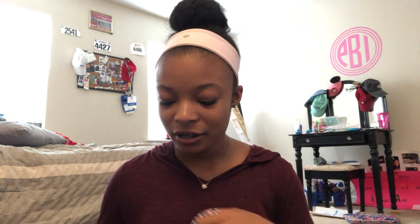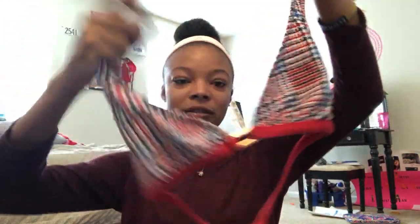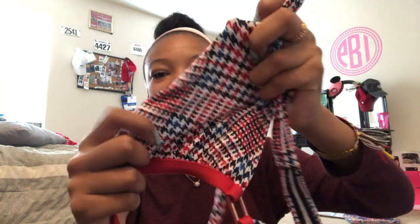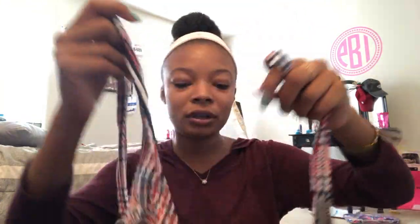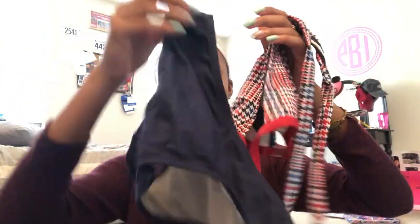Going along with Tommy Hilfiger, I have this bathing suit which I wore on the 4th of July because it's red, white, and blue — you gotta represent. It's basically just a basic triangle bikini that ties around your neck and has gold detail. I'm pretty sure the design is called herringbone, and it's red, white, and blue, so I really like that.